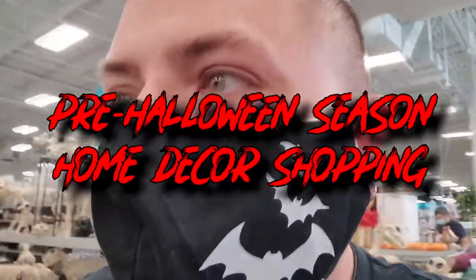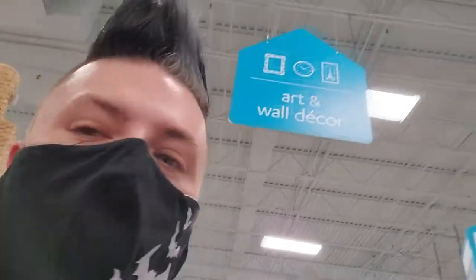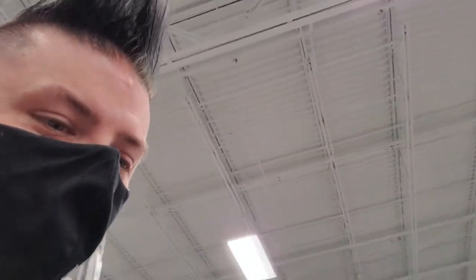Hey bats and ghouls! I'm here doing some Halloween shopping and home decor at a store called At Home. So what did we get? We got all sorts of goodies today. We're walking away from all the Halloween stuff for some reason, but we're turning around to go back to it. Let me show you what we picked up so far.